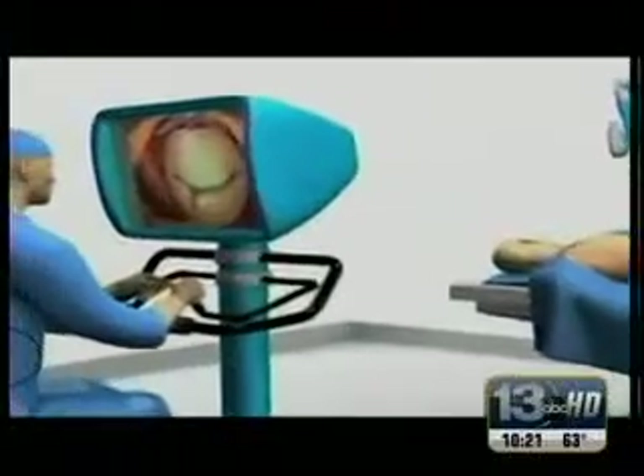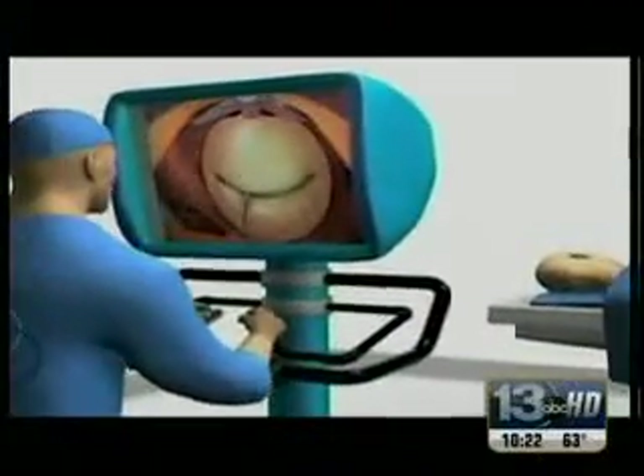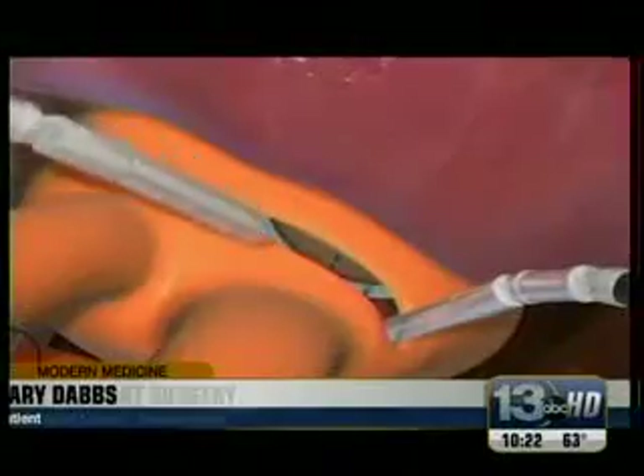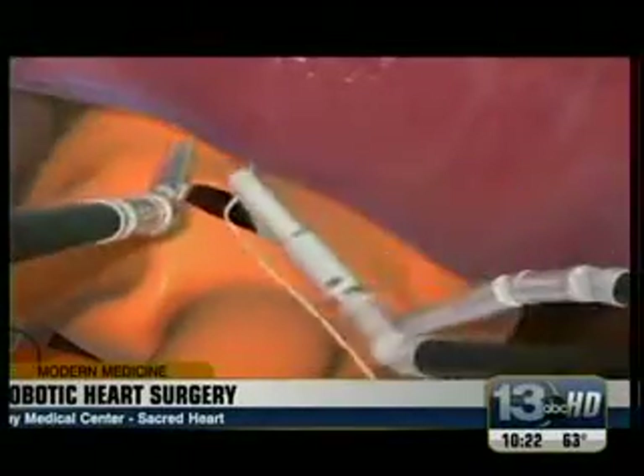Now, for the first time, we talk to a patient who's gone through robotic heart surgery. According to the doctor, if I continued on the way I was, I just would have fallen over. Gary Dabs was diagnosed with a prolapsed mitral valve, requiring heart surgery.